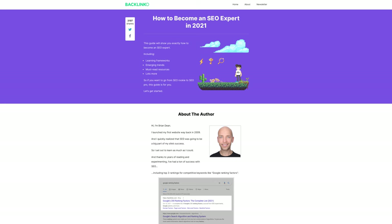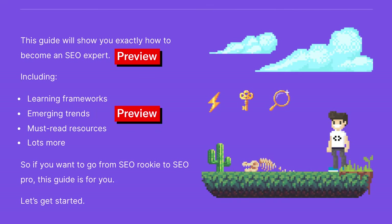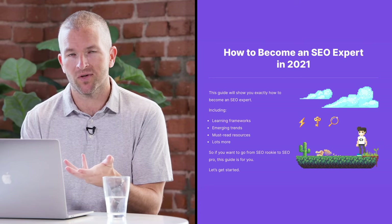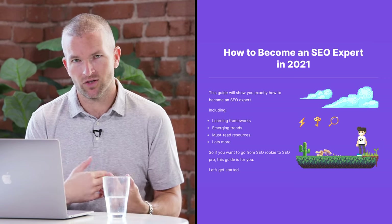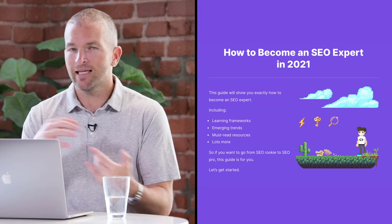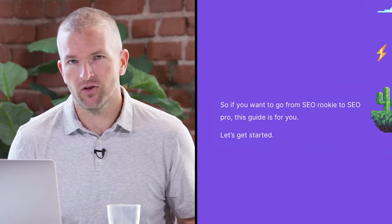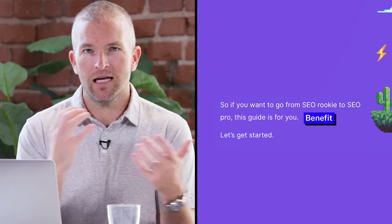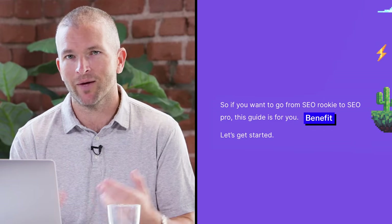As our first example, we're going to look at Brian's article 'How to Become an SEO Expert in 2021.' He immediately says 'this guide will show you exactly how to become an SEO expert' — that's the preview — and gets into bullet points about it, saying you're going to learn frameworks, trends, and resources. He also gives the hook of going from SEO rookie to SEO expert: 'this guide is for you.' That's the benefit — going from beginner to expert.